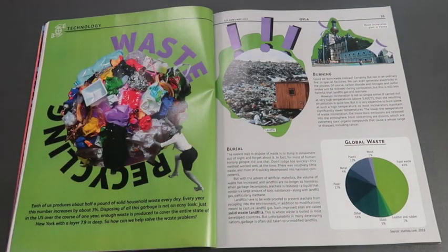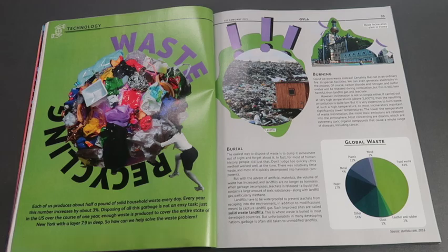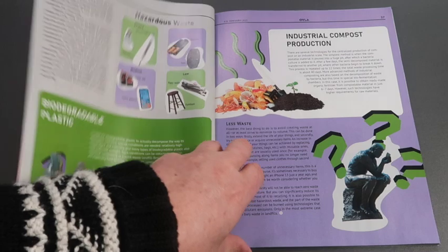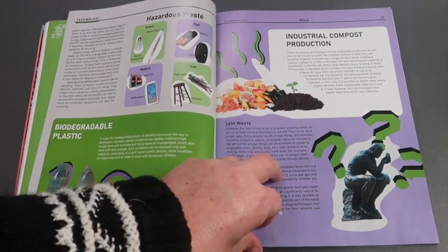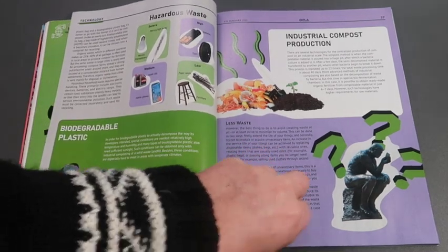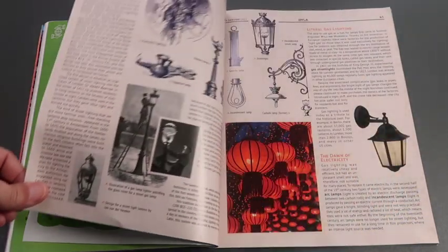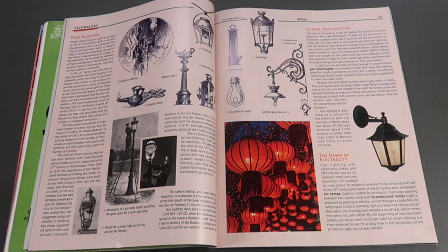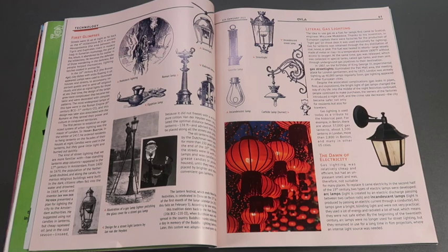There are two technology articles: one about waste and recycling, and the other on the history of lighting in our city streets.